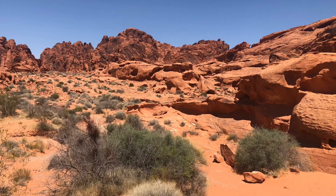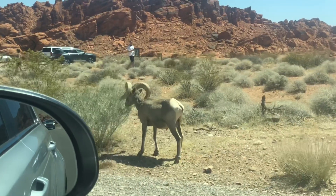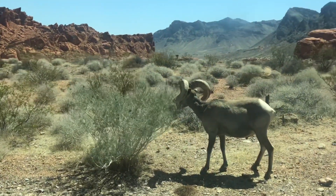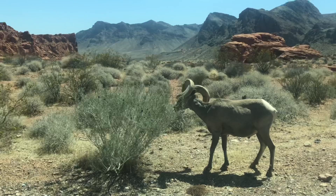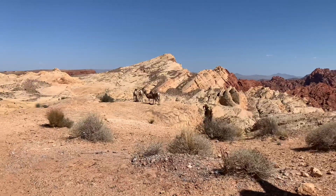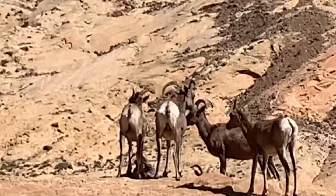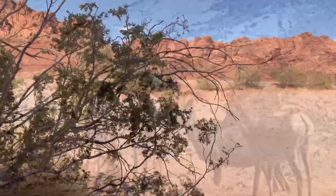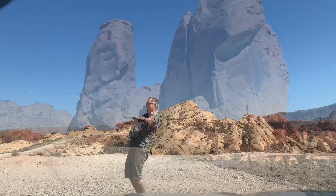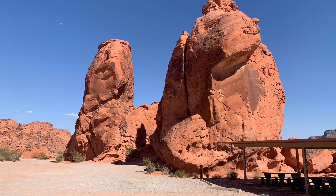As you drive along the park, you'll not only see its wondrous beauty, you might also get lucky to spot some inhabitants of the park, like this bighorn sheep who don't seem to mind an audience while having lunch. Or maybe you can even spot a group of them. Some areas can get too windy, like here in Seven Sisters, where you can hear the whistling sounds of the wind as it passes through the holes of the rocks.